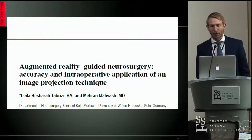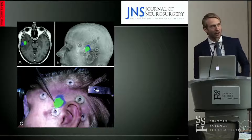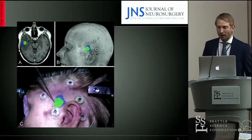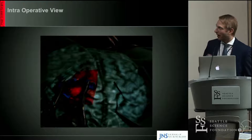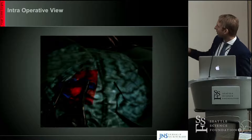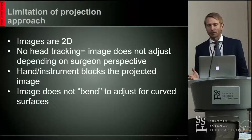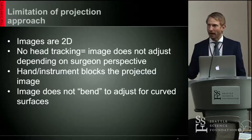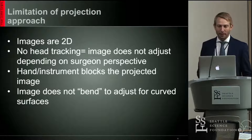The next application is a projection technique — literally a projector is used to display the image onto the patient. Here's an example from a neurosurgery case where they're trying to localize a lesion. You can see the intraoperative view with a red spot demonstrating the lesion and a retractor in place. The problems with this approach: these are once again two-dimensional images, so there's no depth perception. There's no head tracking, meaning the image does not adjust depending on your perspective. When you put a hand or instrument in the way, it blocks the projected image, and the image does not bend to adjust for curved surfaces.